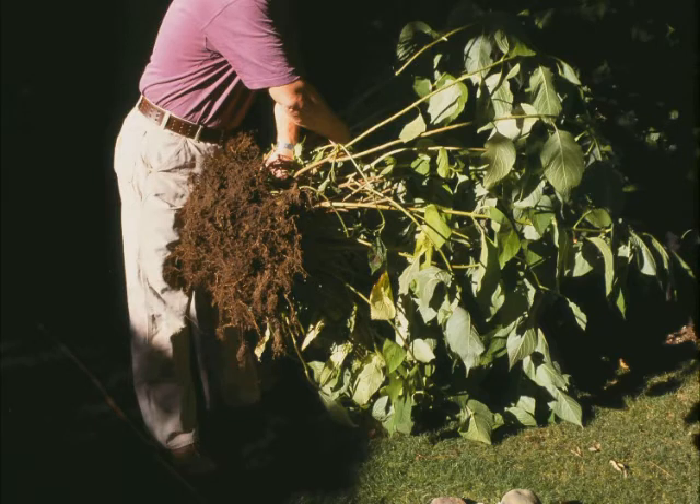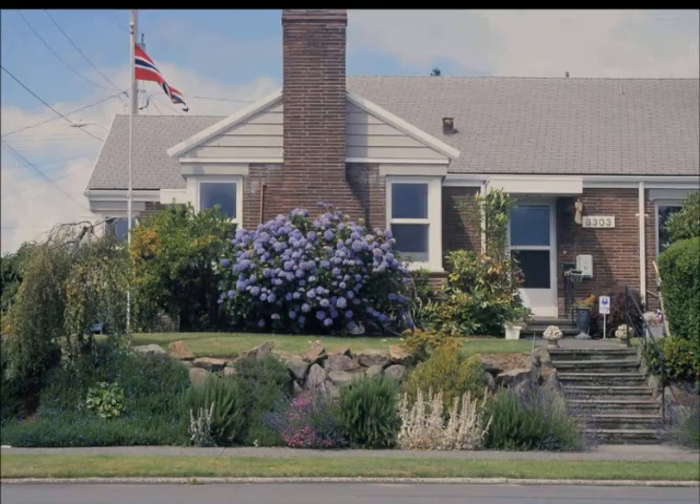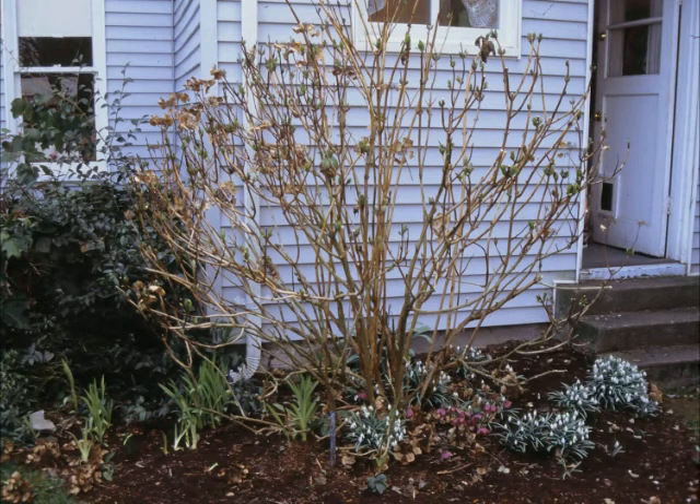Hydrangeas are great transplant candidates — I've never killed one by moving it. Here's one that just came across the 520 bridge and it's in leaf; I wouldn't recommend moving one while it's in leaf because the leaves will wilt immediately when watered. Generally we wait until the hydrangea has dropped its leaves in winter before moving it. Sometimes we even cut them to the ground first, then move them, because hydrangeas are incredibly tough. You transplant it somewhere it can grow to full size.